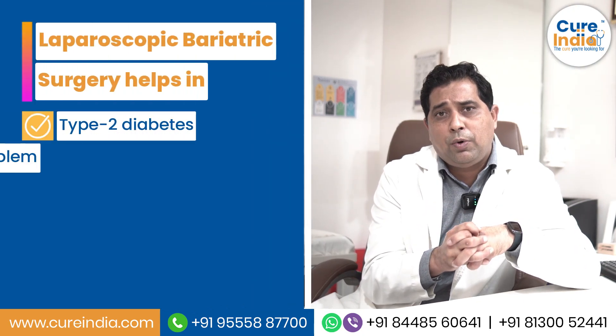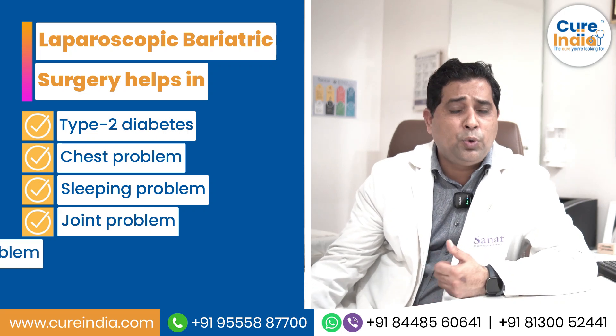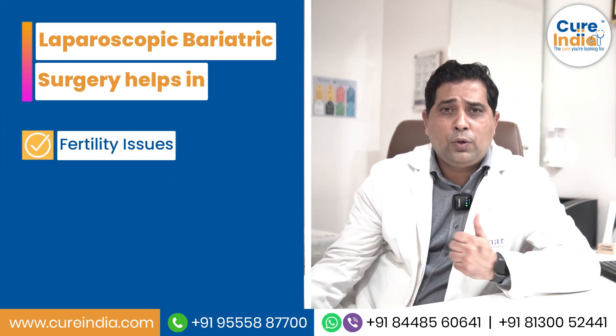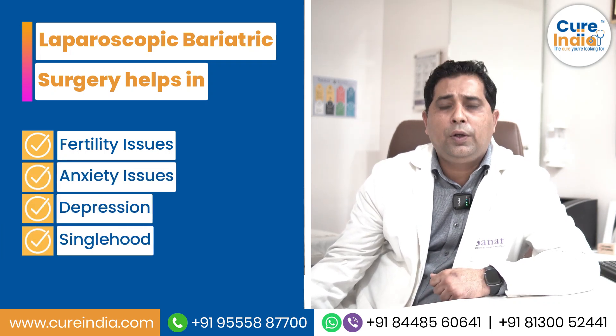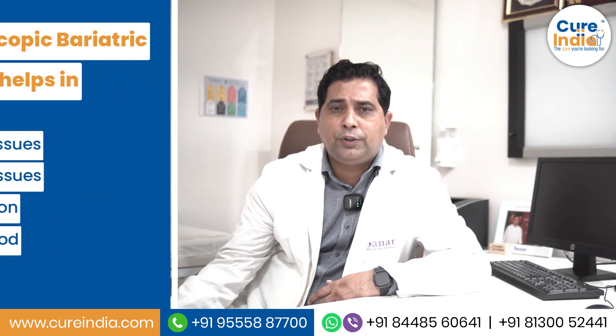Long-term resolution of your other illnesses is also expected — such as diabetes, chest problems, sleeping problems, joint problems, snoring problems, and fertility issues. Not only that, but quality of life issues like anxiety, depression, and social isolation all see improvement once major weight loss is achieved.